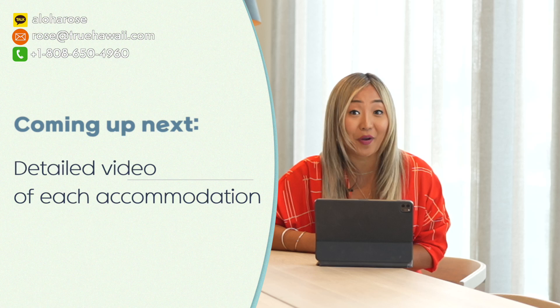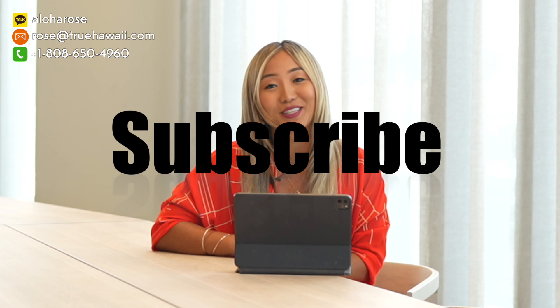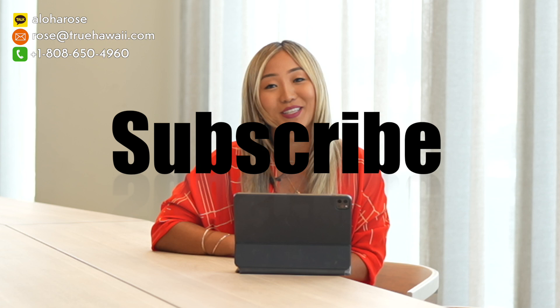Starting from this video, I'm going to be preparing videos that specifically show all six condotels I mentioned that are currently on the market for investors who want to own them and run a short-term rental business. Make sure to subscribe to my channel, hit that like button, and turn your notifications on. Thank you so much for watching, and I hope to see you in my next video. Thank you and mahalo!